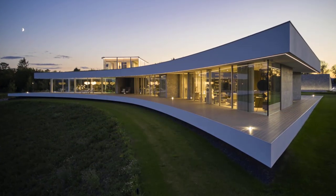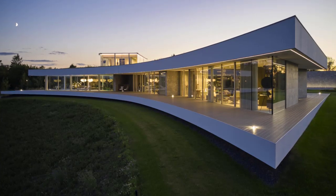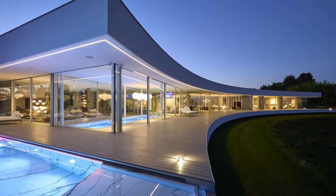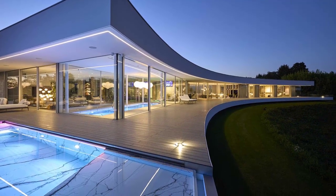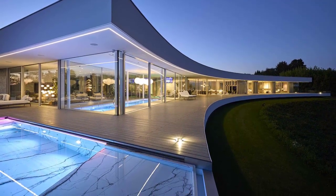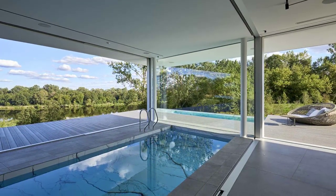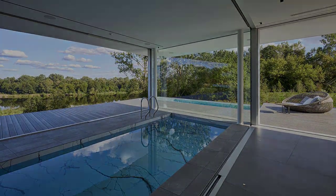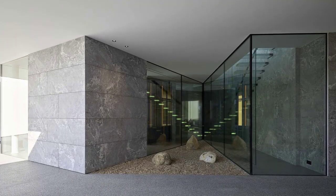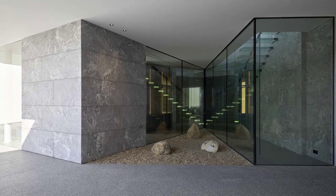Floor-to-ceiling windows and doors separate the interior spaces from the terrace and at the same time provide uninterrupted views. The glass walls have also been used in areas of the home that are darker, allowing natural light to filter through.